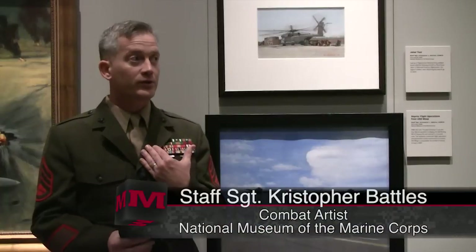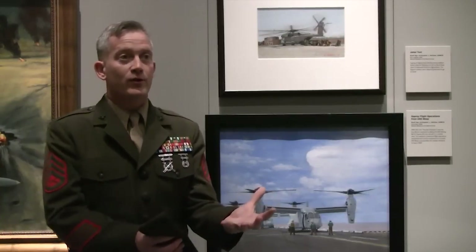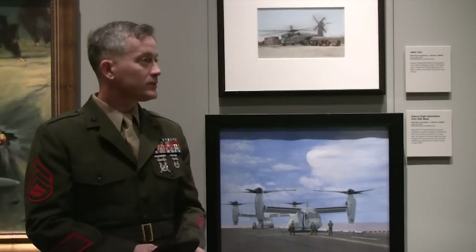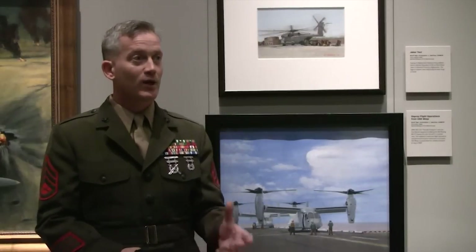I think that's why I'm honored to be an artist for the Marine Corps, because it allows us to take part in that honoring of those Marines who have done these things. So even 100 years from now they can say, that's what we did, and this is why we did it.